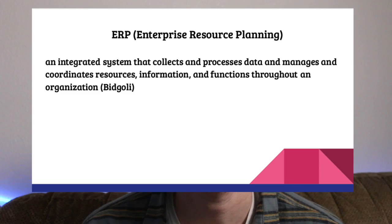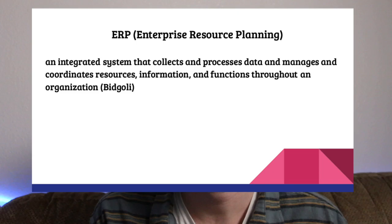Today I'm going to be talking about ERP. ERP stands for Enterprise Resource Planning. The most common uses of ERP that we notice today are companies such as Microsoft, Oracle, and SAP.